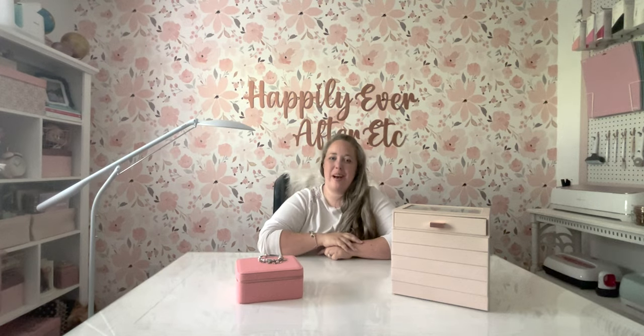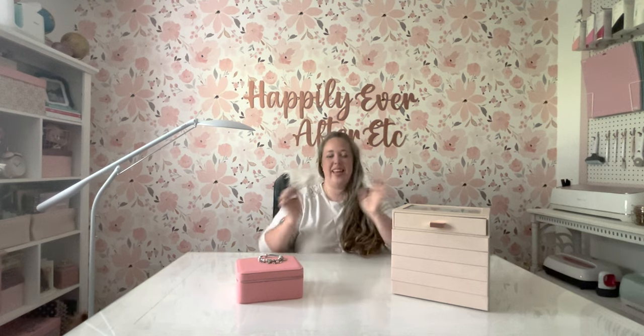Hey y'all, it's Betsy with Happily Ever After Etc., and welcome back to another Pandora video.